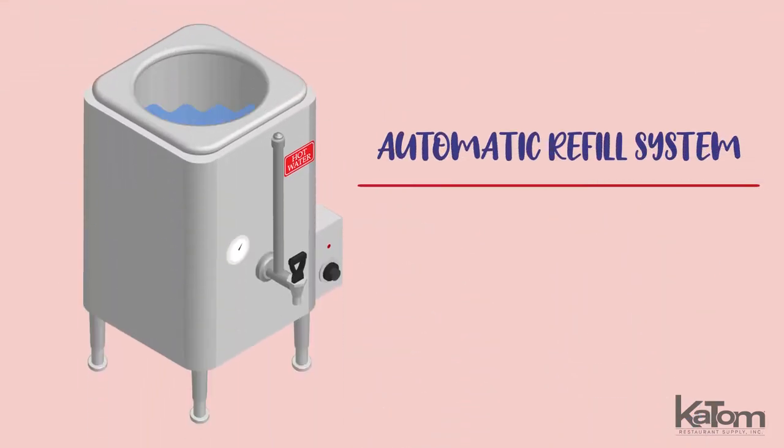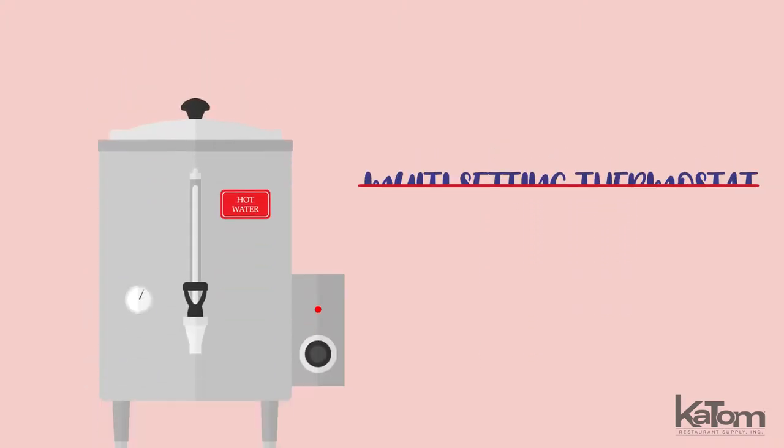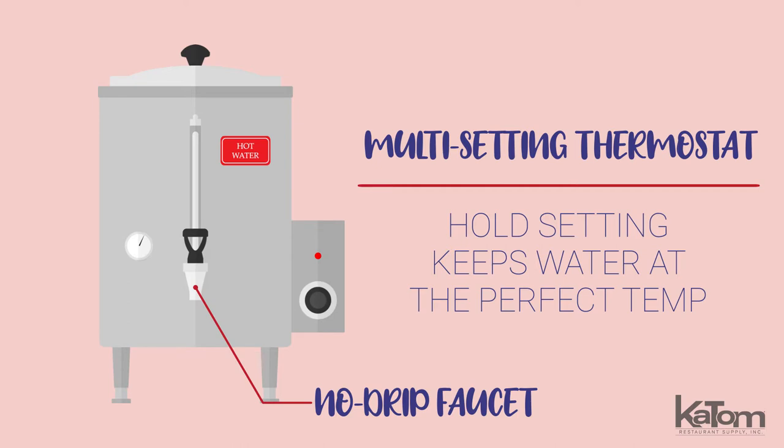This plumbed unit is equipped with an automatic refill system to keep your servers prepared. Its precision multi-setting thermostat features a hold setting and keeps water at the perfect temperature before serving, while the reliable no-drip faucet keeps users safe.